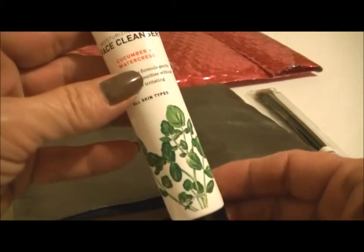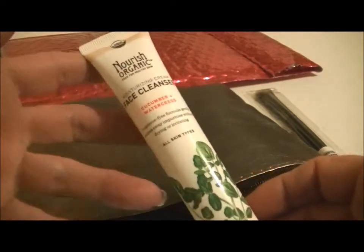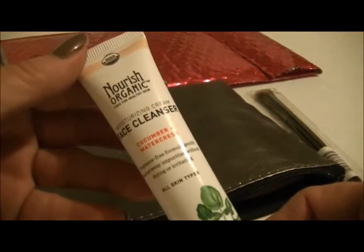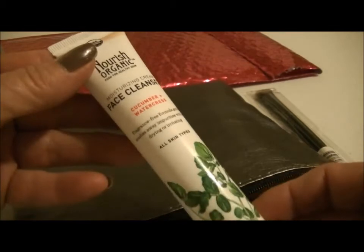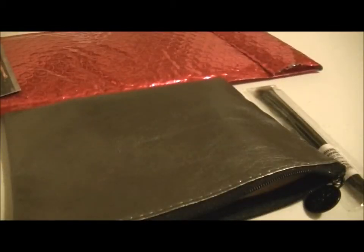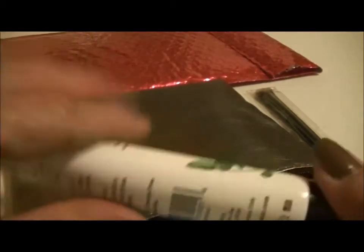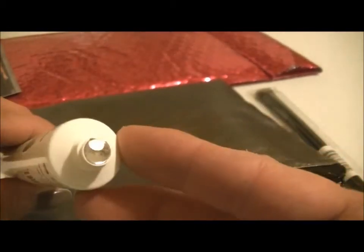And then there is this Nourish Organic Face Cleanser Moisturizing Cream. It says cucumber and watercress, fragrance-free formula. Gently washes away impurities without drying or irritating, and it is good for all skin types. And it is sealed.